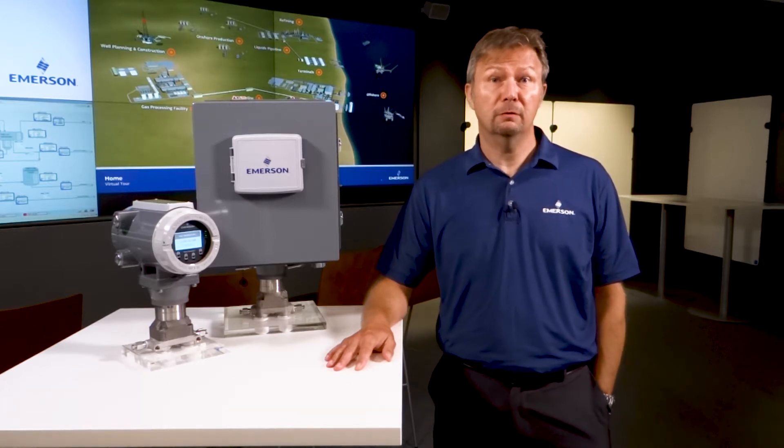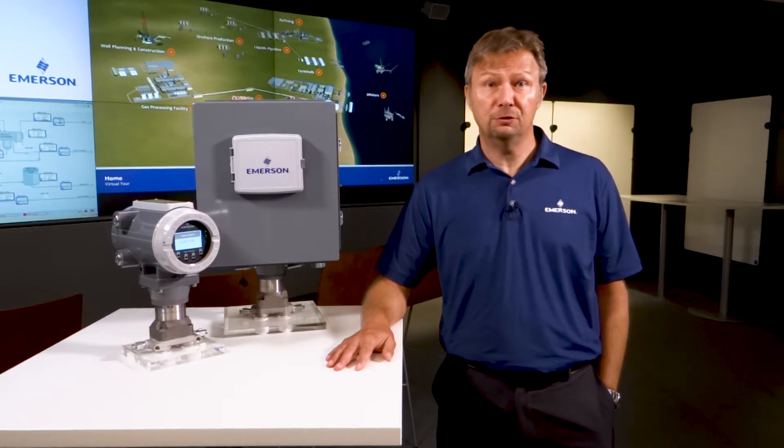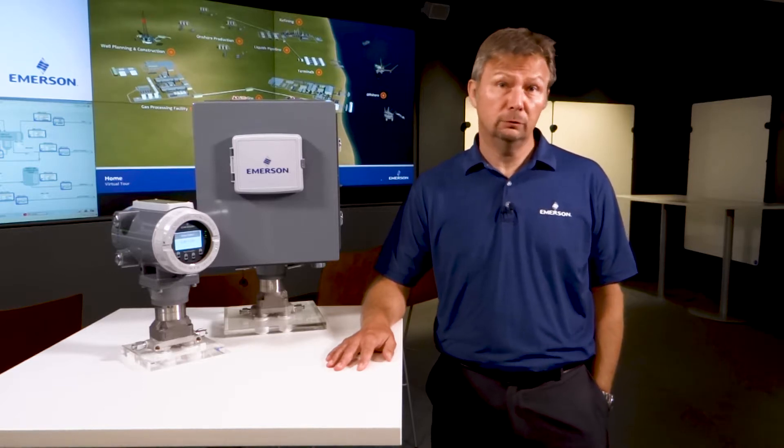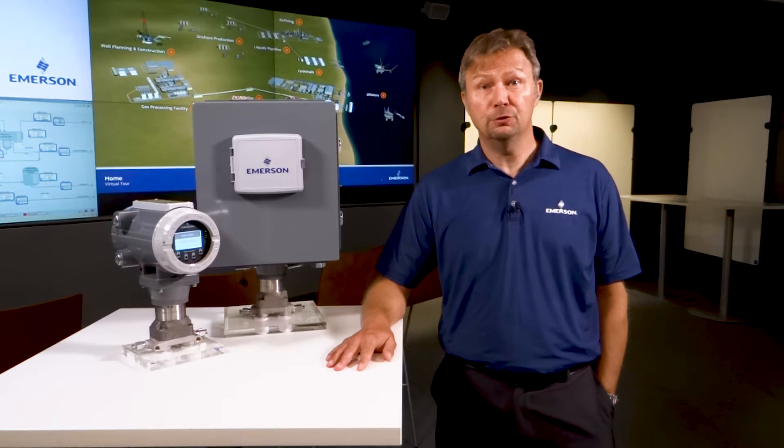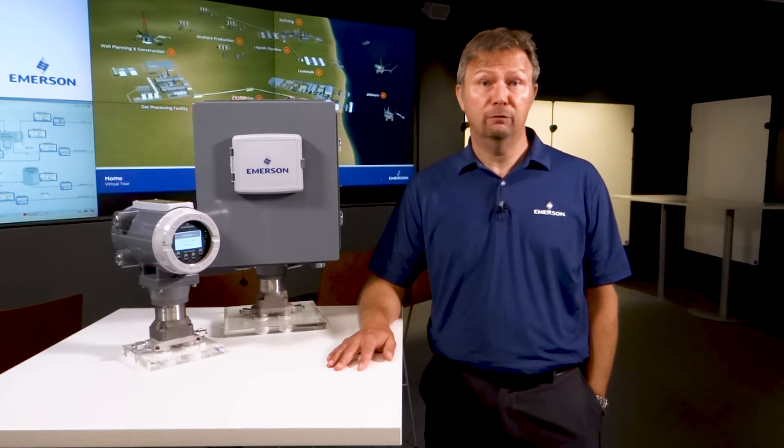Hello, I'm Martin Johnson with Emerson and I'm here today to introduce our newest flow computer for natural gas applications. We've had a long successful history with our Flow Boss and ControlWave models and are excited to be introducing our next generation FB1000 and FB2000 series flow computer platform.